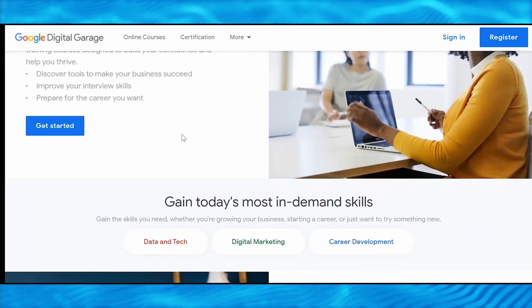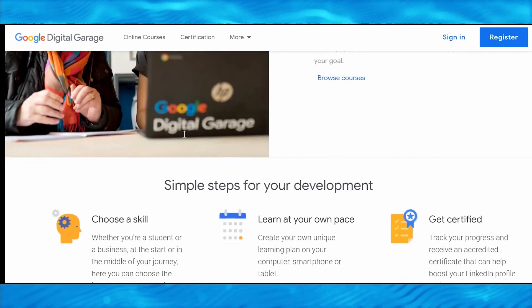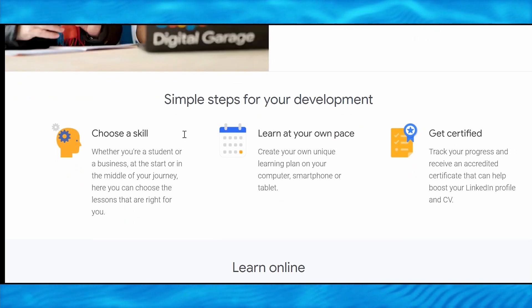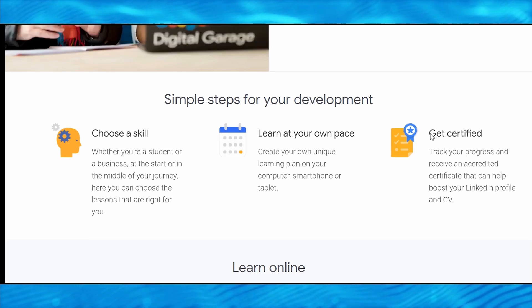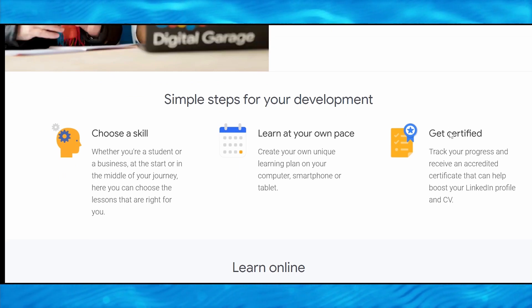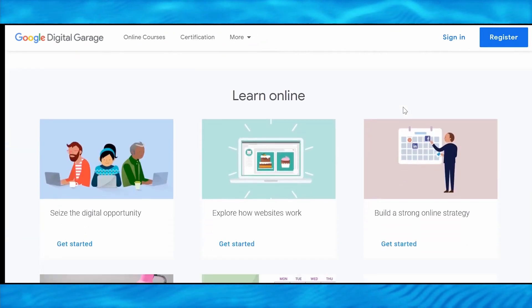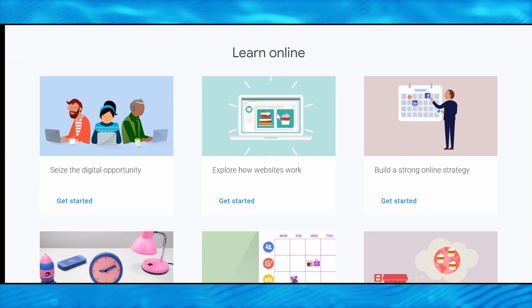This is Google's official website, which is available for free. You can get online courses that will teach you everything you need to know about online marketing and business. And these courses are not only free, but you can also get certified when you finish them, as you can see right here. You can see some of the topics covered in these courses right here, such as how websites function and how to develop a good online strategy.